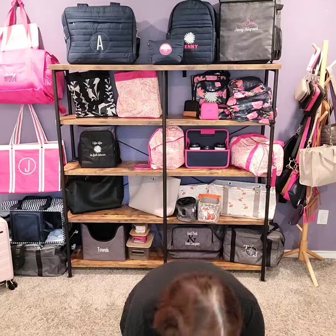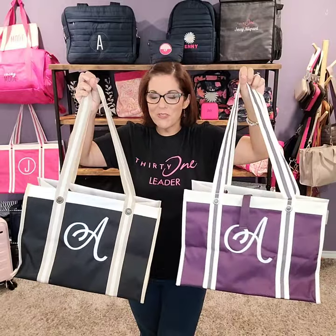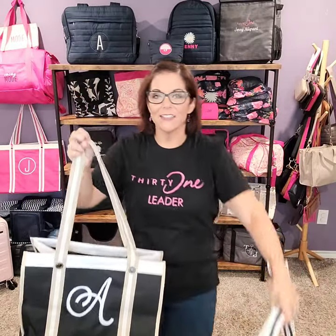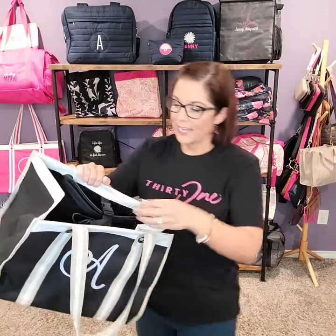My goal is to help you get as many discounts as you can. I want to get you this tote as an option as a half price item. This is the wearable large utility tote. I also have a deluxe style hanging over there on the wall. We're going to focus on the large for today. The wearable large comes in several different prints. I really love a signature A for Allagrant, and I put it on both of these. I love the ability to personalize my totes.